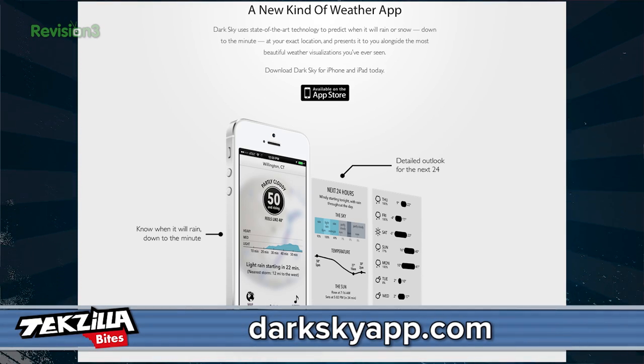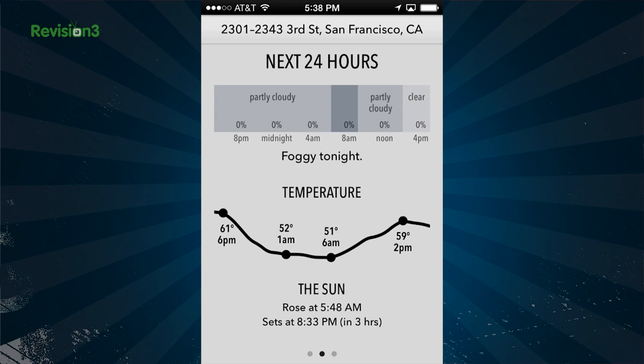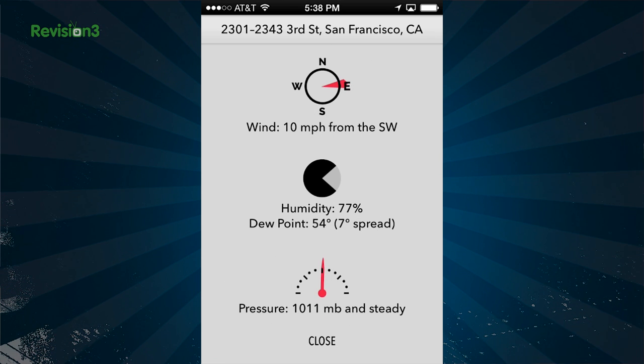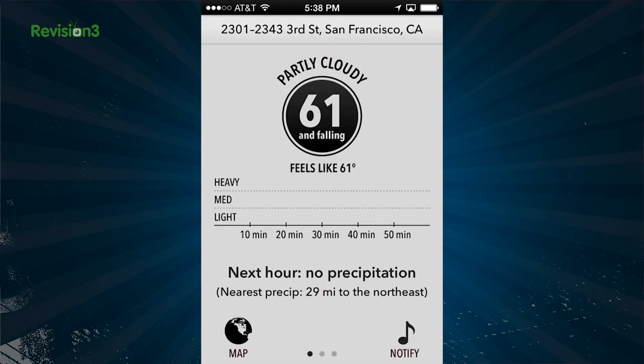The first app I ever saw that took a new approach to giving you weather data, and it's one of the only apps I leave push notifications on for. There's something really crazy about your phone pinging you and saying, hey, it's going to rain shortly — just before it starts to rain. The main page gives you an idea of the precipitation over the next hour. Slide left for the next 24 hours and a nice time-temperature chart. Slide once more and you get the week's forecast. Punch the temperature on the main page and you get wind, humidity, dew point, barometric pressure. The information's there — you just have to look for it.